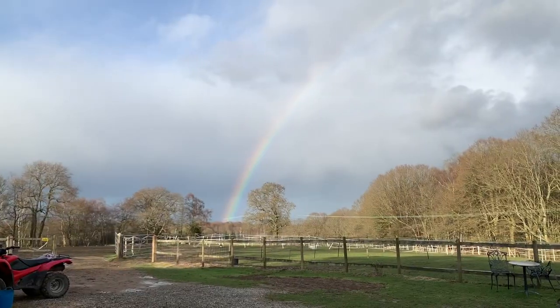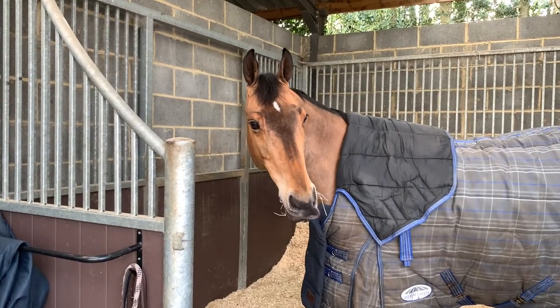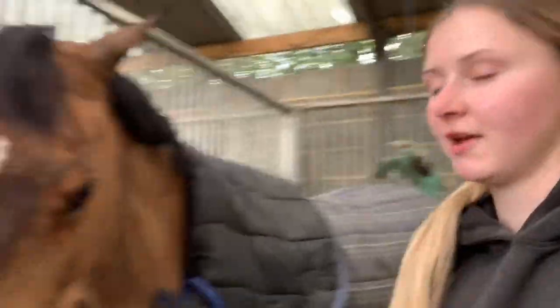Look at the rainbow! So that is this video done - Brian is now clipped and back in his stable, all rugged up. Hope you enjoyed seeing his little transformation. I look so rough! Hope you enjoyed the video - make sure to like, comment, and subscribe, and we will see you guys next time.